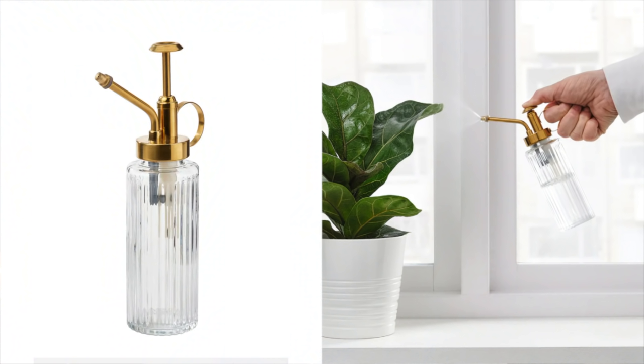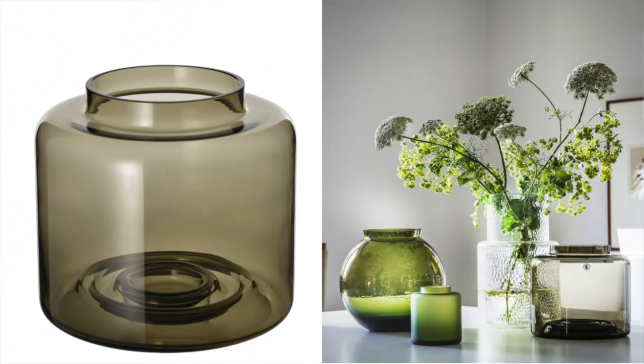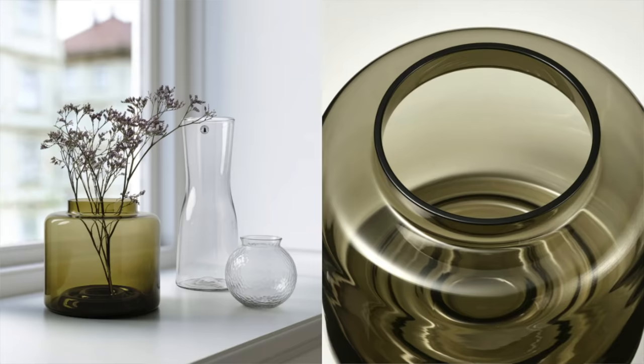Next I saw this plant mister and thought it was so cute — giving me Urban Outfitters vibes. A really great option if you have plants and want a cute little mister. After that, there's this glass vase with an olive green tint to the glass. I'm definitely going to be snagging one of those. It'll look perfect in my entryway with a little water and some fresh flowers. I absolutely love the unique color on the glass — it really stood out to me.